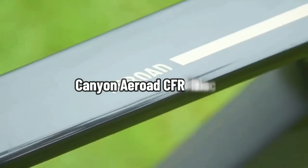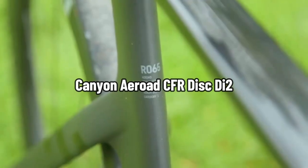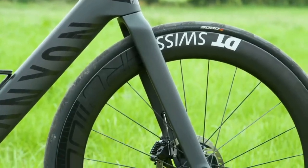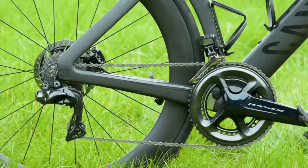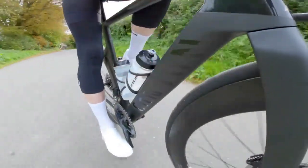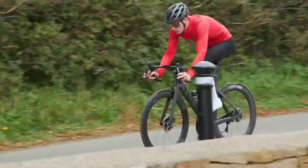Canyon Aeroad CFR Disc Di2. These bikes are optimised for riding on paved roads where the tyres never lose traction. In most cases, these are triathlon or time trial bicycles designed for speed, having either racing handlebars or standard bars for the rider.